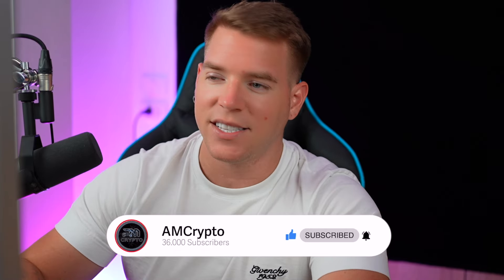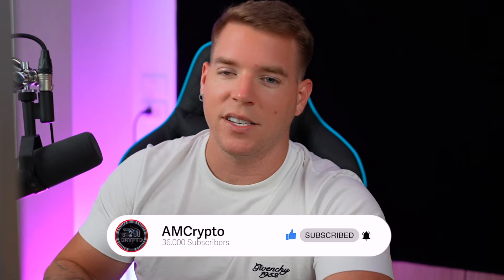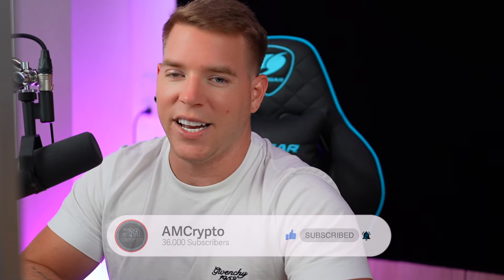Thank you so much for watching. Don't forget to smash the like button, hit the subscribe button, hit the notification bell, and I'll see you again tomorrow.